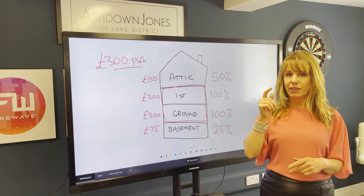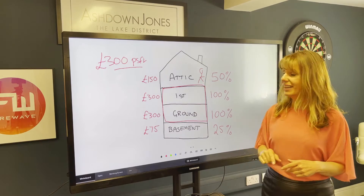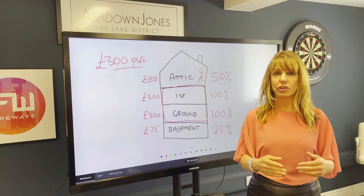The attic — if it's head height, let's do a little picture of a man like that. So if it's head height, £150 per square foot. So it's 50% of the price per square foot that you would normally use.